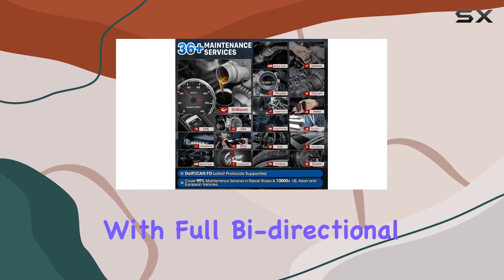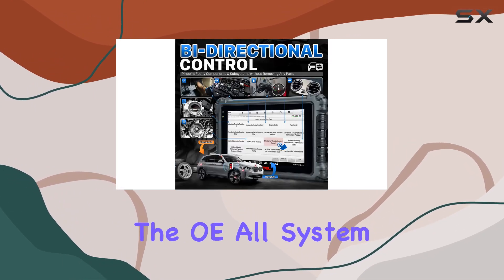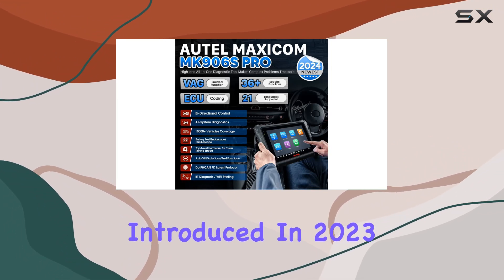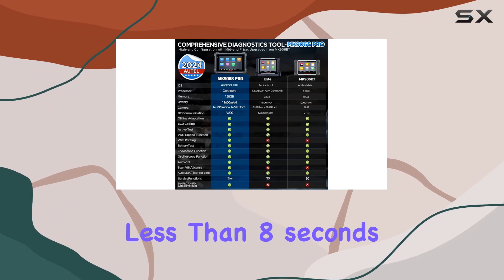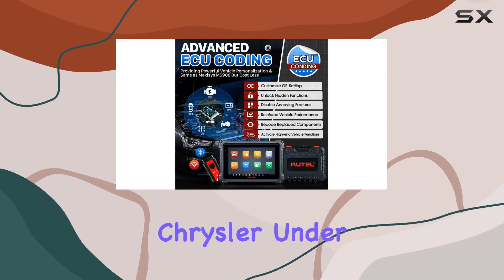With full bi-directional control and over 3,000 active tests, pinpointing faulty parts is a breeze. The OE All-Systems Skin 2.0 feature, introduced in 2023, makes scanning lightning fast — with GM taking less than 8 seconds, Benz under 40 seconds, and BMW, Ford, and Chrysler under 10 seconds.